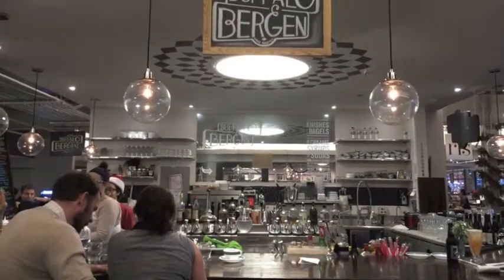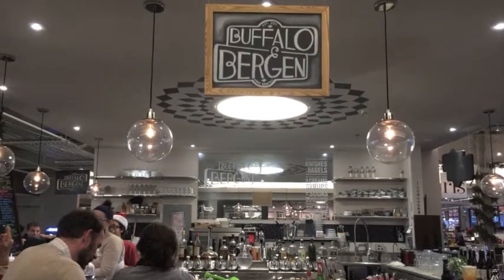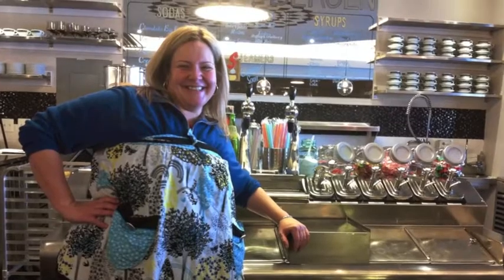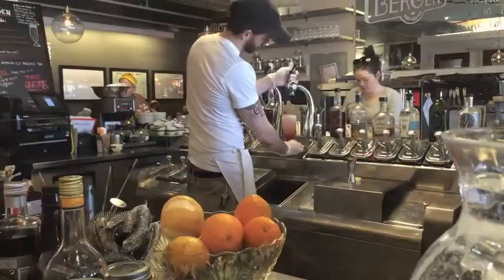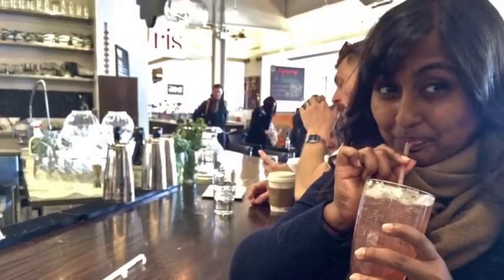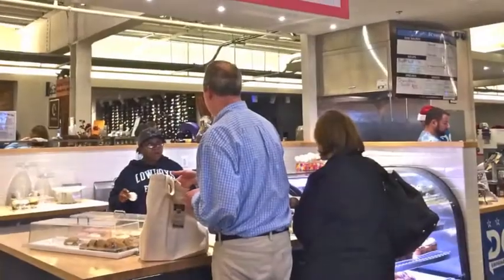I could definitely use something refreshing to wash it all down at this point, so I head over to Buffalo and Bergen for one of mixtress Gina Cersovani's incredible house-made sodas. You really can't go wrong with any of her fruit-based flavors — she will make you see grape soda in a whole new light.